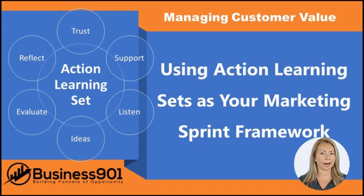If you're looking for a way to help your marketing team be more productive, you should consider using action learning sets. Action learning sets are educational development tools that can help your team members learn new skills and techniques more quickly. Additionally, action learning sets can help you create more productive client partnerships.